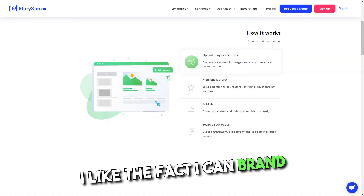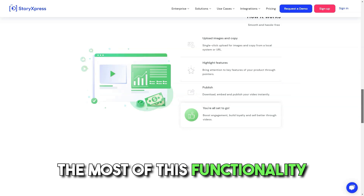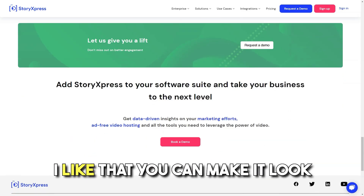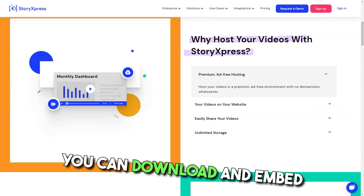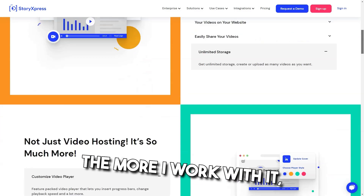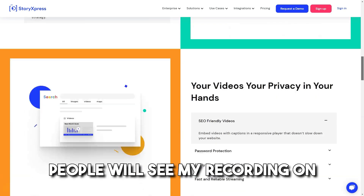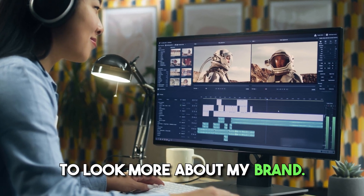Pros: I like the fact that I can brand and track videos. I haven't had the chance to make the most of this functionality yet, but I have plenty of use cases in mind for it. It is a great alternative to Loom. I like that you can make it look like a landing page and customize the look. You can also download and embed videos — very useful features. What I love about the software is that I can share a direct link to my recording on a page I can edit to match my brand.